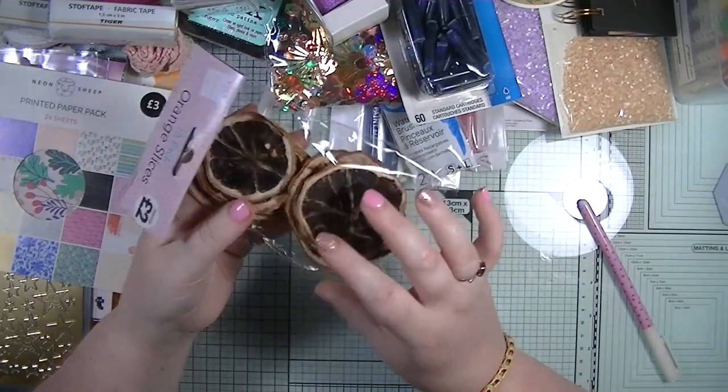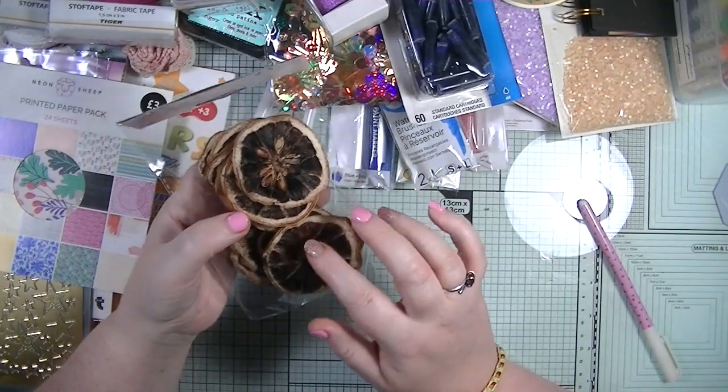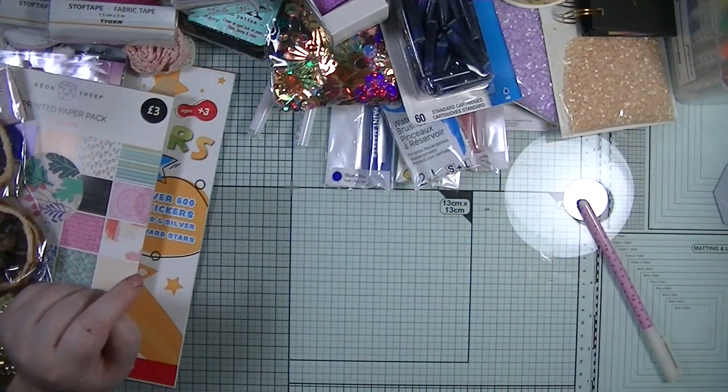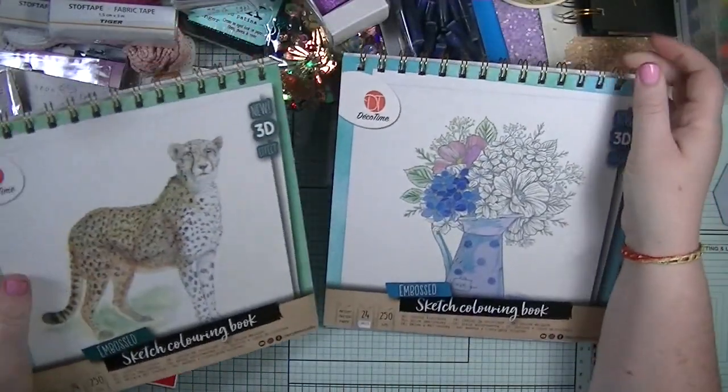Next from The Works I picked up this - it was two pounds and it's just some orange slices to make tags and things with. I'll come back and show you how I use them.